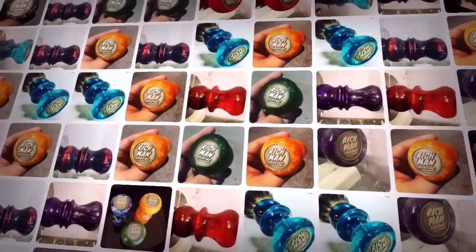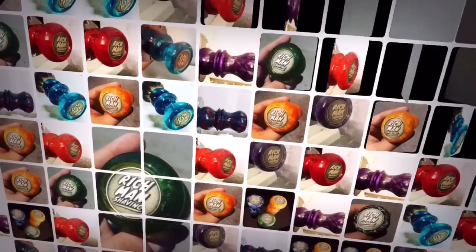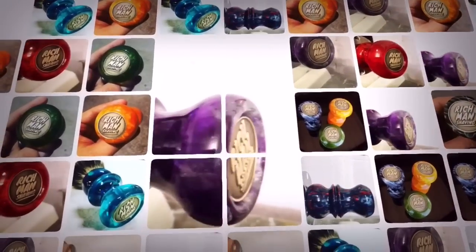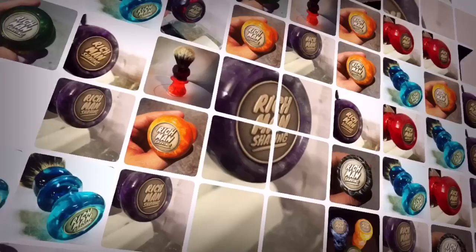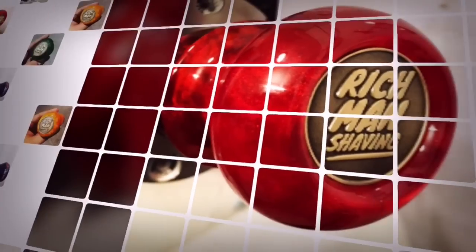Hey guys, welcome back to another episode of Shaving with Rich. Take a look at what's new with Rich Man Shaving — a brand new coin for all of my new shaving brushes. I'm leaving a link to my Etsy store in the description of this video, as well as any other applicable links for any other products that you may see in this and any of my future shaving videos.